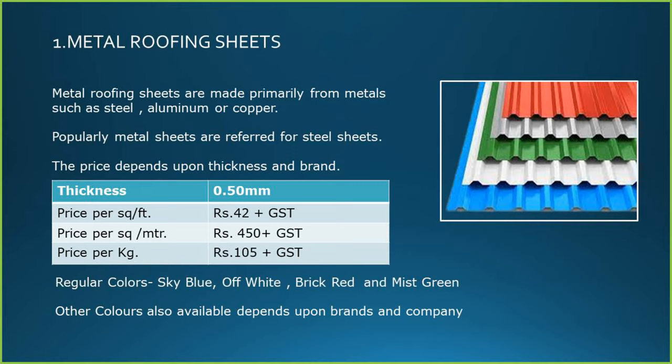There are a lot of colors available. Regular colors are sky blue, half white, brick red and mist green. Other colors are also available which depends upon brands and the company.